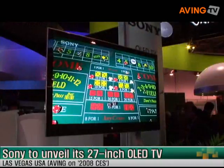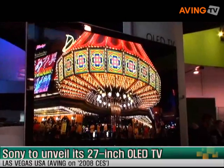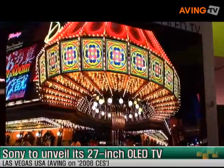Hello, I'm Rick Clancy, Senior Vice President of Sony Electronics in the United States, and I'm standing in front of our OLED television display. This is actually organic light emitting diode technology, and we're standing in front of a 27-inch version of it.